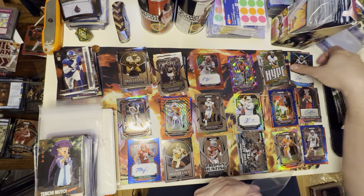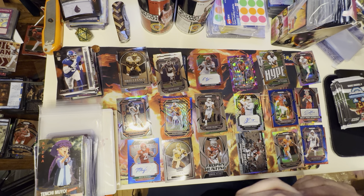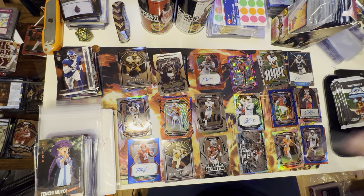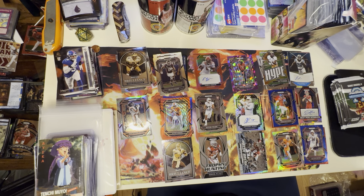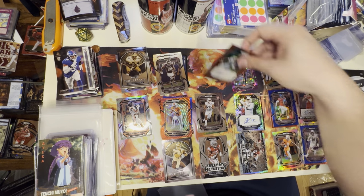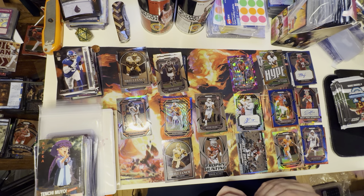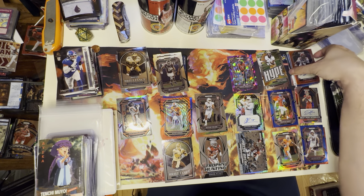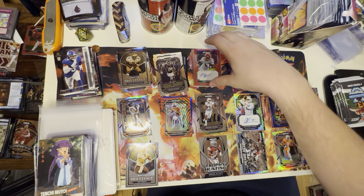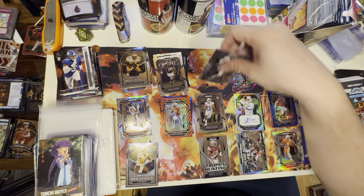Let's go ahead and take some of these cards and put them in protective sleeves. There we go — one of 199. The hype is real, guys. Holy moly, I cannot believe we did that once again.